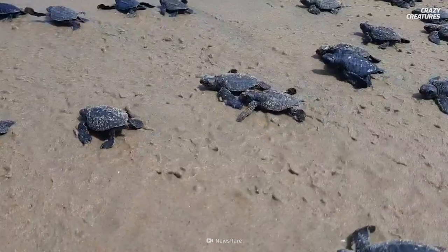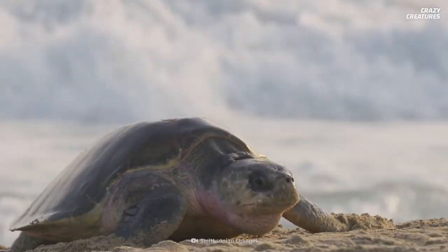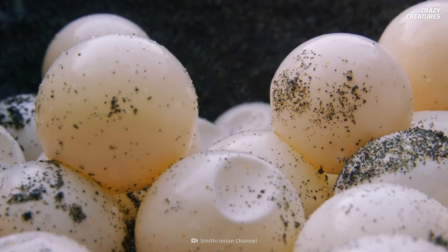Every year on the east Indian coast, olive ridley sea turtles hatch on the beach. Thousands of them will all make a dash simultaneously down the beach into the ocean. Two months before, the female sea turtles nest on the beach and lay up to 200 eggs each, after which they return to the sea to let the eggs incubate.